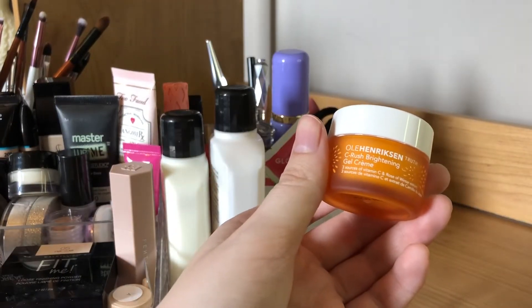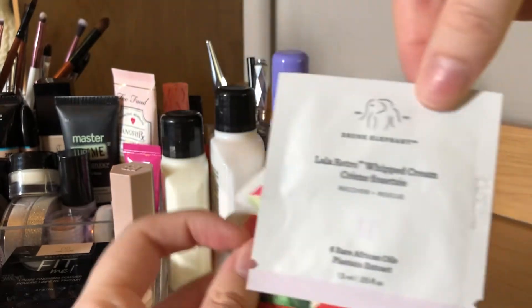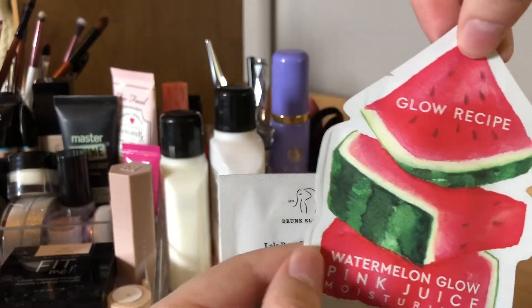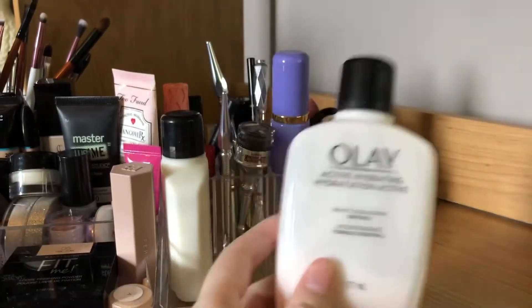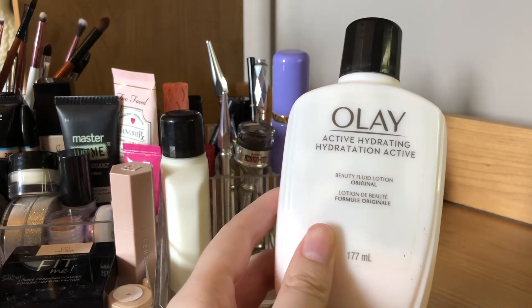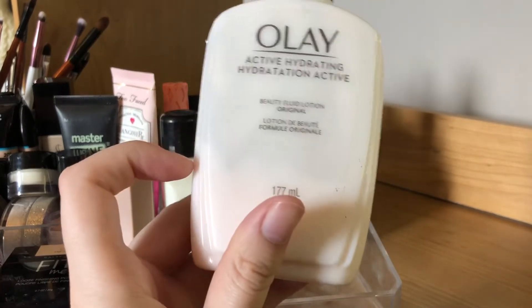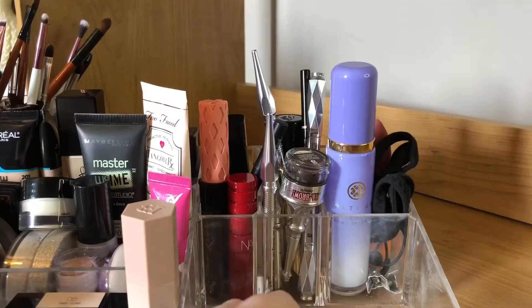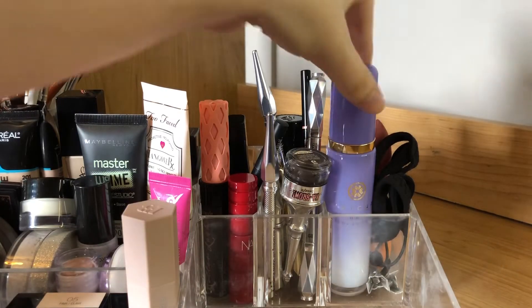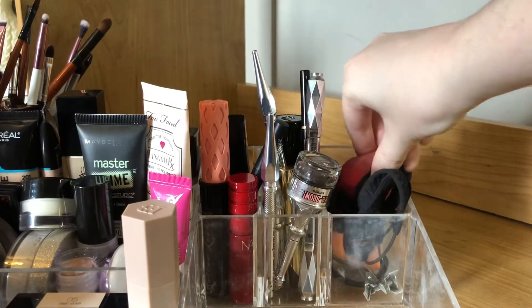Two Drunk Elephant moisturizers: the C-Firma Day Serum and the B-Hydra Intensive Hydration Serum. There's also Laneige Sleeping Mask, Ole Henriksen C-Rush Brightening Gel Cream, two moisturizer samples — the Lala Retro Whipped Cream and the Glow Recipe Watermelon Glow Pink Juice Moisturizer. My everyday moisturizer is basic and cheap — it's Olay Beauty Fluid Lotion. It's the best I've ever found and it's cheap, so I just get it from Walmart. And then there's an Ole sunscreen and a Tatcha Luminous Dewy Skin Mist.